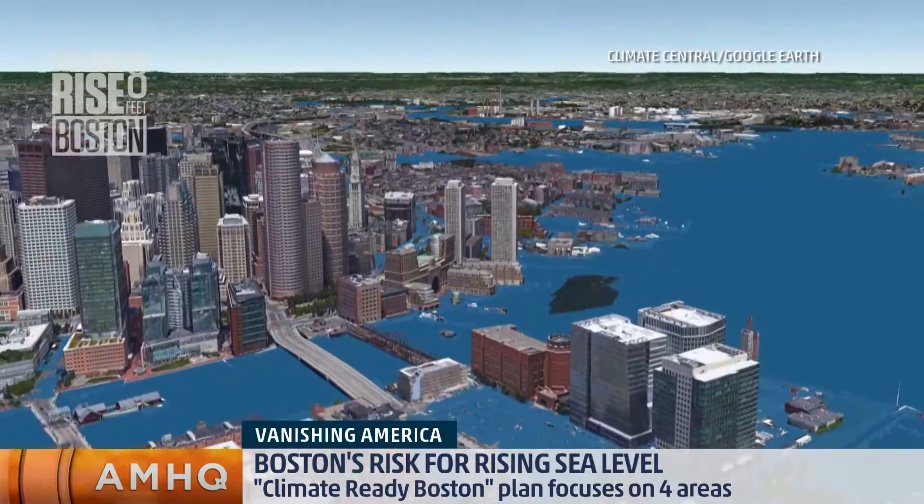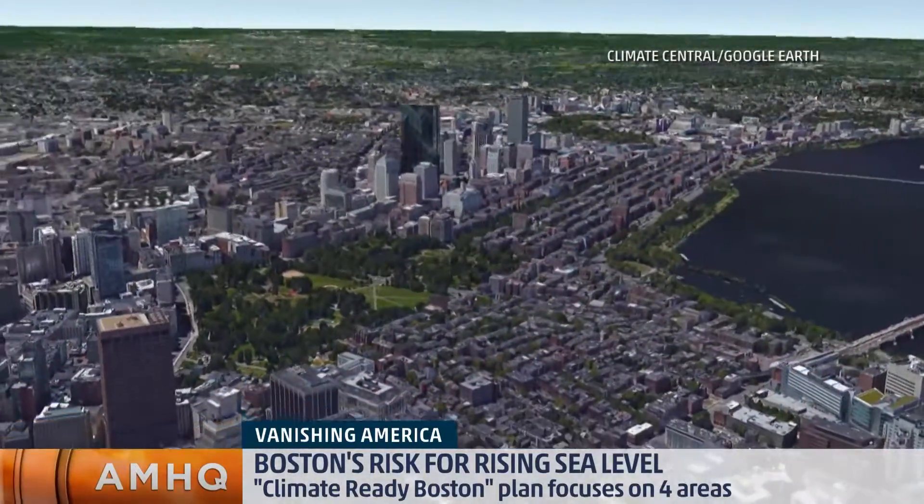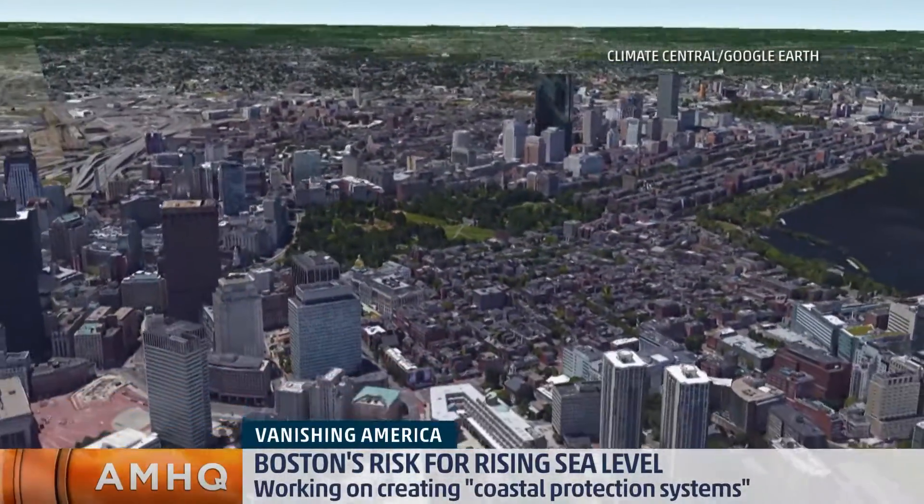What historical sites or monuments are most in jeopardy right now? Some of the ones people would recognize right away would be Faneuil Hall, where some of the first meetings for the American Revolution took place.